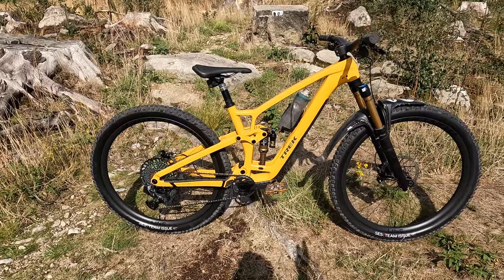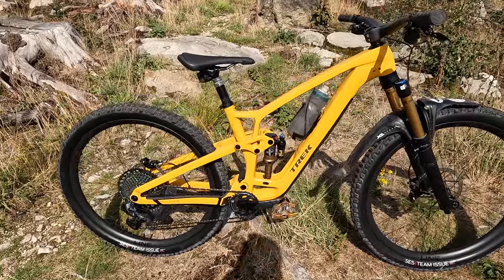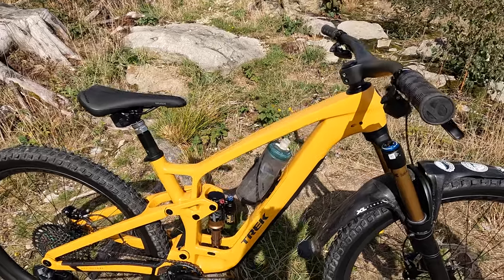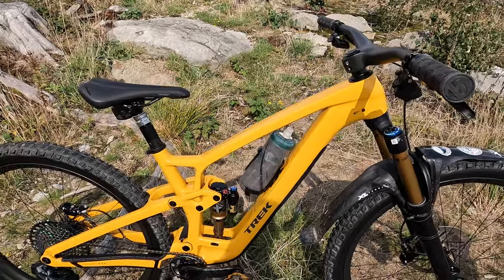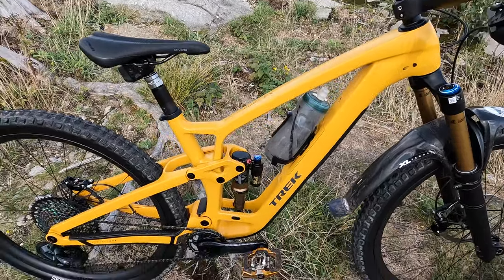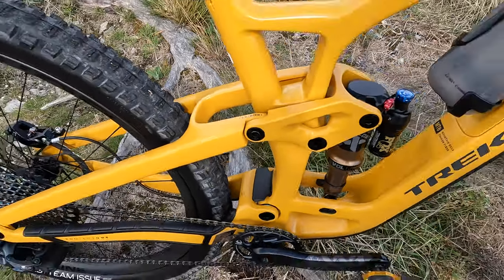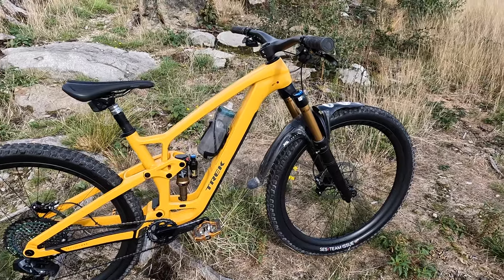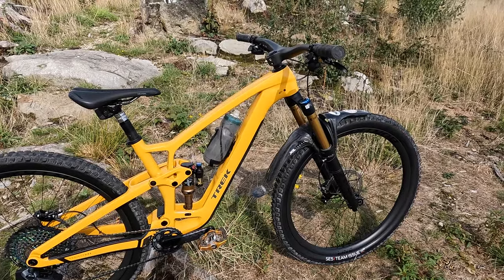First up, the figures: 140mm rear travel, 150mm front travel — that's up 10mm on the previous bike. In terms of geometry, it's 20mm longer on average in reach across all sizes, so this medium-large is now 470mm long. It's also slacker, coming set up in a 64.5 degree low configuration via the Mino chip, though the high position gives a 65 degree head angle and changes BB height from 338mm to 346mm.